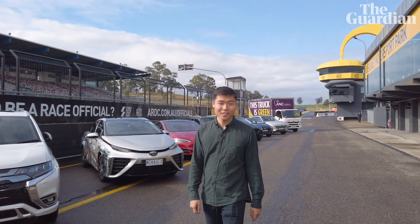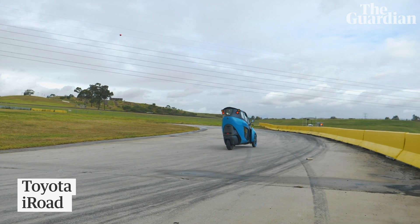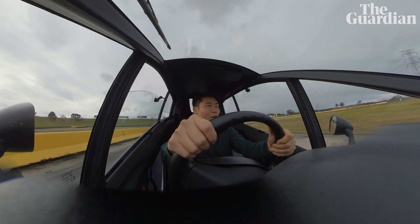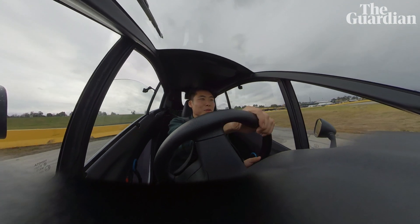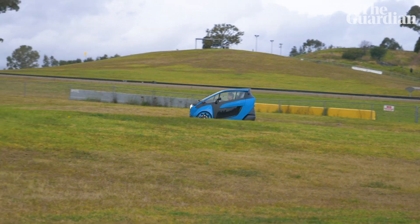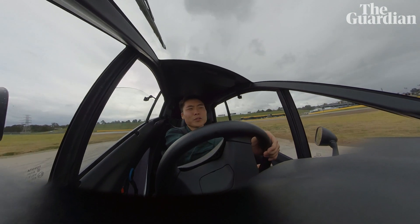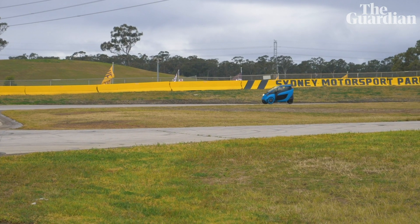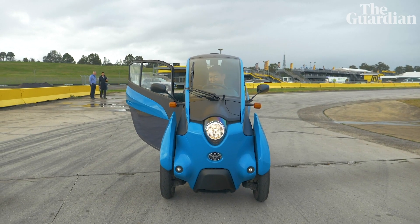The car I was most looking forward to testing is this one — the Toyota i-Road, which is a three-wheel, fully electric car built for just one person. It's pretty weird to drive; it purposely wobbles and moves from side to side as you turn. It feels a bit like driving a bike but also a car — a pretty snug fit that moves around a fair bit. I think I'd be the coolest person in the office if I rocked up in this to work.